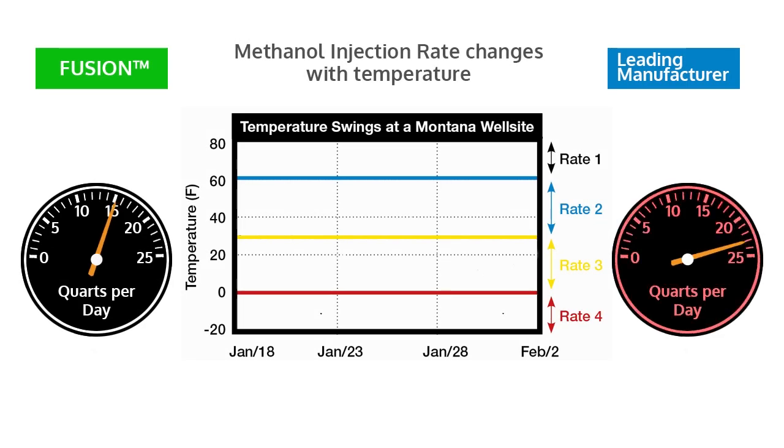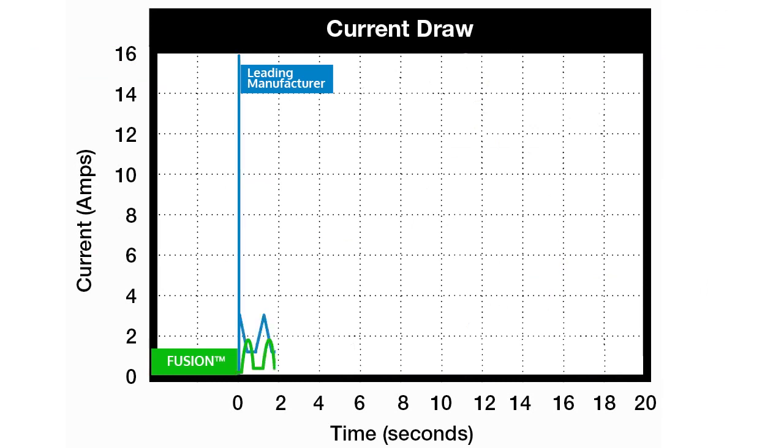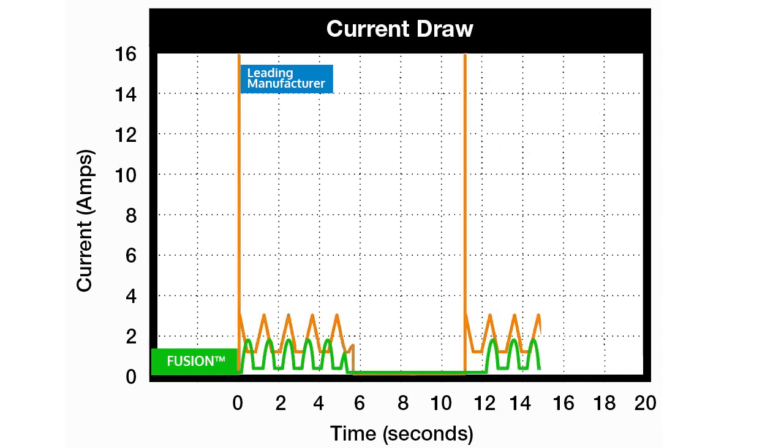Most chemical pumps use a single temperature set point to control injection during methanol season. A single temperature zone can result in considerable over-injection under certain temperature conditions. The Fusion uses a minimum of four temperature zones and rates, and can easily be tied into external sensors for proportional control. Brush failures are eliminated with the brushless pump motor technology. An integrated soft start protects the pump and motor from damage, where solar-powered pumps can often see over half a million starts per year.